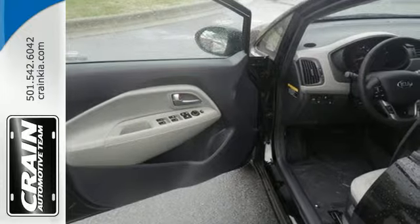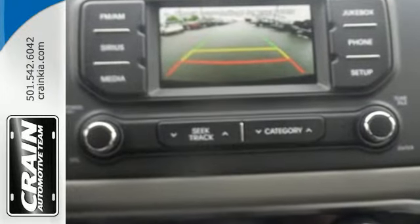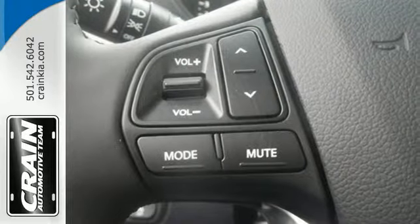Loaded with heated mirrors, an active ecosystem, vehicle stability management, and advanced front airbags, you can get where you need to be in safety and style.